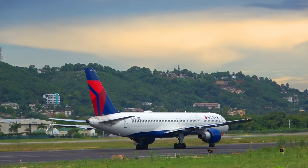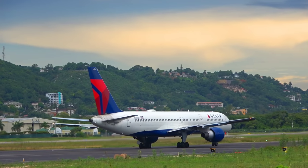Clear for takeoff, runway 25, wind 130 degrees. Clear for takeoff, runway 25, Delta 1928.